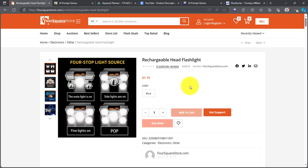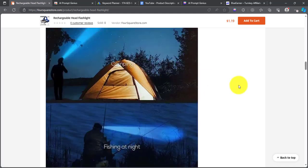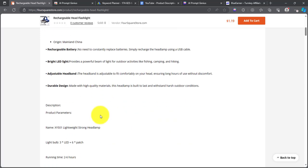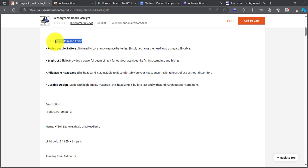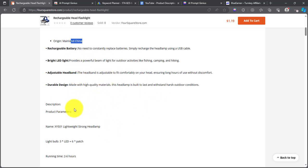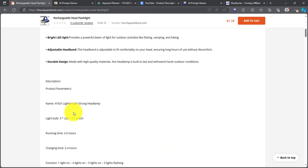Now before we get into all of this, first there are tools that we need. If I scroll down here, this is the description that came with the product from AliExpress. We don't want to use the same product description — it has things like 'mainland China' and all of that. We need to rewrite it, and not just to make it unique — there's a way we need to write this description so that it provides a good customer experience but also helps us rank on Google, which is what will drive traffic back to our website.